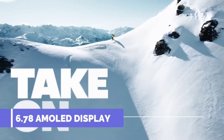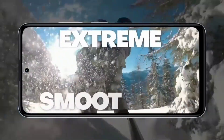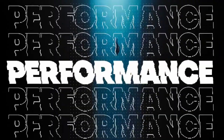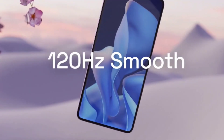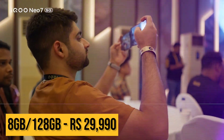The iQOO Neo 7 has a 6.78-inch AMOLED display with a 120Hz refresh rate, HDR10+ support, and 1300 nits brightness. It also has an in-display fingerprint sensor. The battery is 5000mAh with 120W fast charging. The 8GB RAM and 128GB storage variant is available for around 30,000.